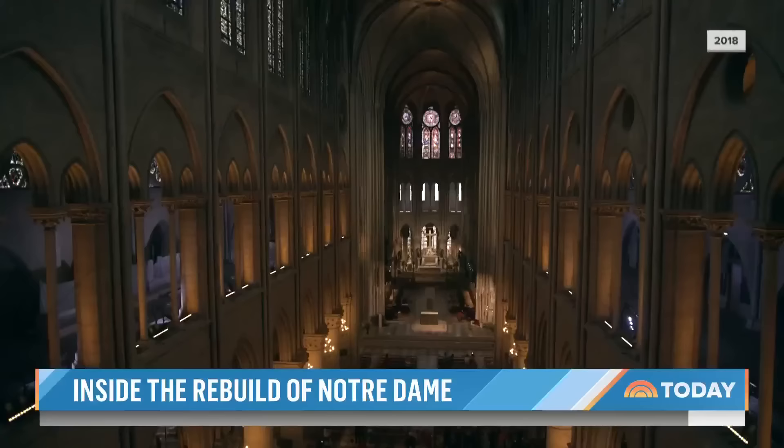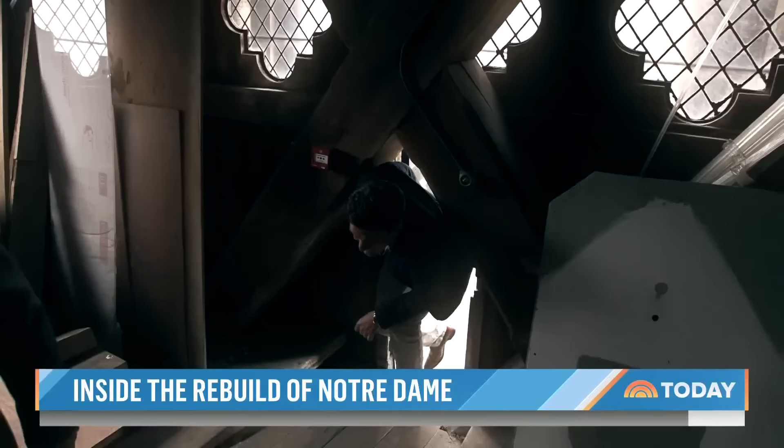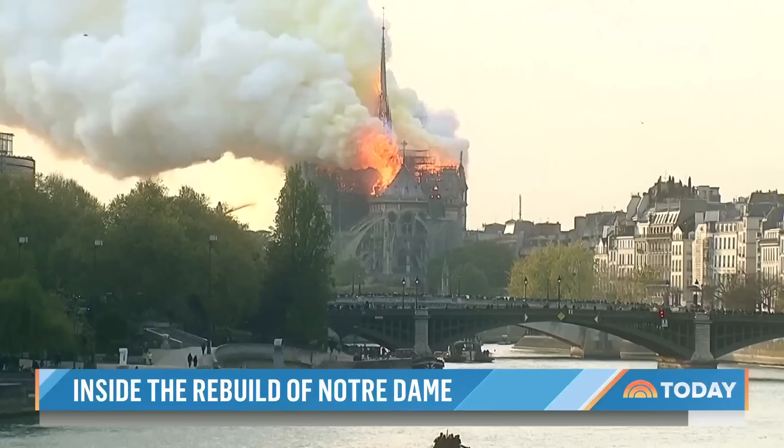Just a year before the fire, the Today Show got an exclusive tour of the cathedral. Michelle Picot, who leads fundraising efforts in the U.S., showed me around back then — up to the bell tower, among the ancient rafters, and inside the spire, which would soon become a raging inferno.